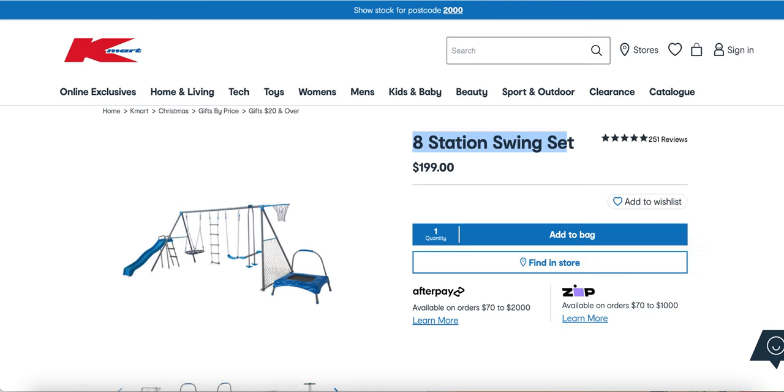My second tip is to have high ticket items. Make sure you're selling products on eBay with a lot of profit, because with fees and taxes you're going to be left with not much in the end if you don't have at least $30 plus profit per item. I'm going to show you an example right now. I went to Kmart and searched up an eight-station swing set — if you're watching this, get on your eBay and list this product.